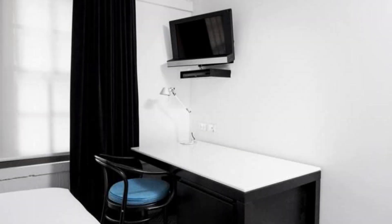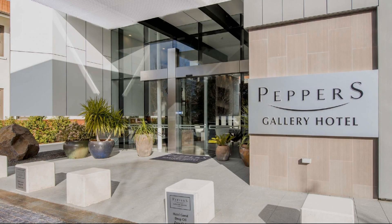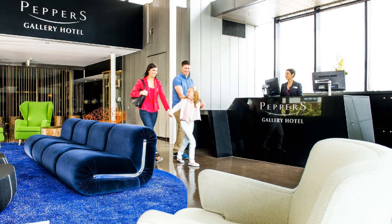It's reviewed at 8.3. Check-in time in this hotel is 2 pm, and the check-out time of this hotel is 11 am.